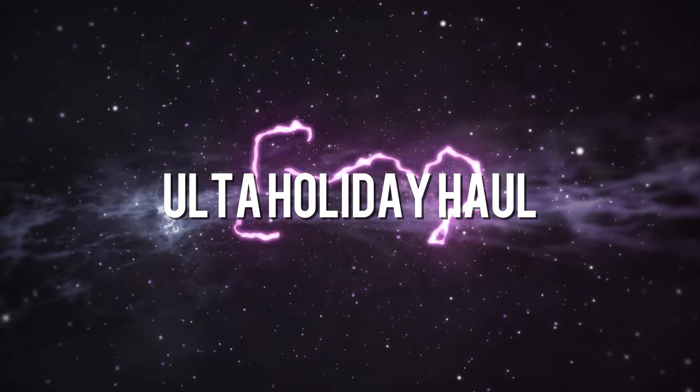Hi, it's Adrian. So I got my Alta holiday haul in and it's very holiday — in fact it came all packaged ready to be sent out as Christmas gifts. So if you're looking to get some gifts that are already packaged that you could order from Alta and just have them sent to wherever they need to go, this might be the kind of video you want to watch.